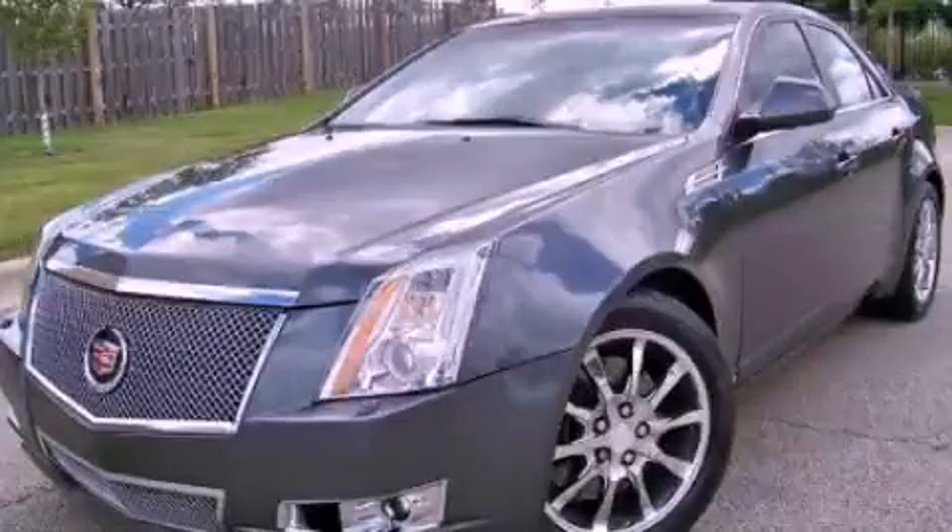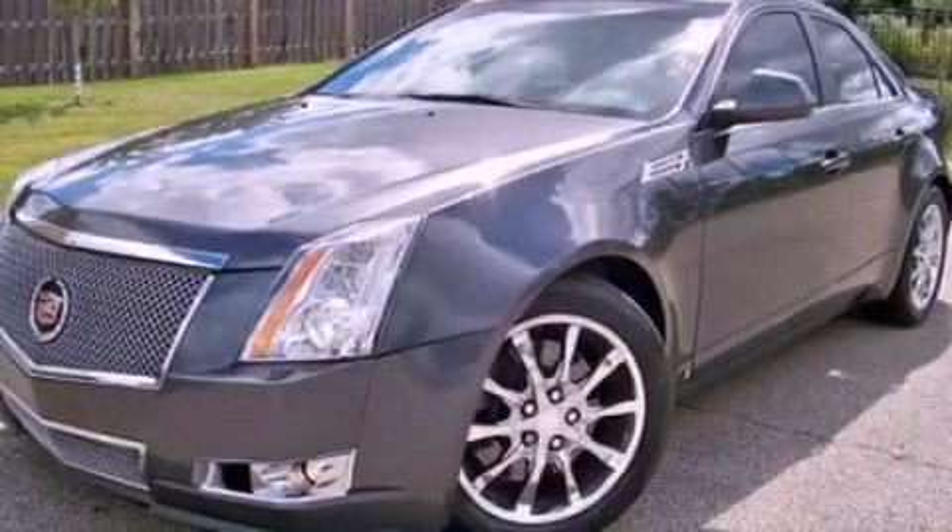This is a 2008 Cadillac CTS, a great fit and finish. It features a 3.6 liter, 6-cylinder engine and an automatic transmission.